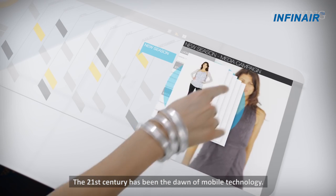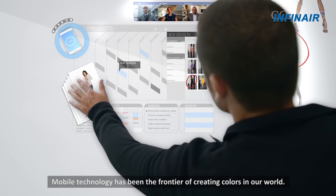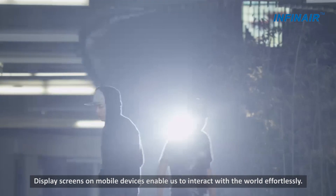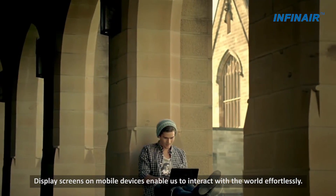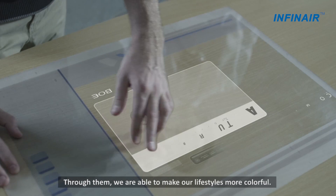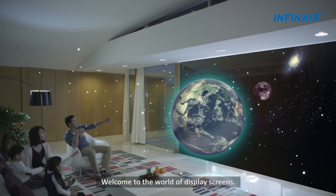The 21st century has been the dawn of mobile technology. Mobile technology has been the frontier of creating colors in our world. Display screens on mobile devices enable us to interact with the world effortlessly. Through them, we are able to make our lifestyle more colorful. Welcome to the world of display screens.